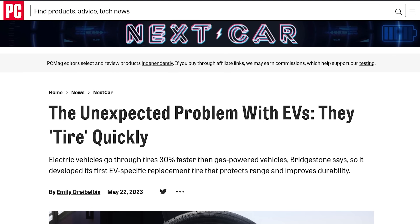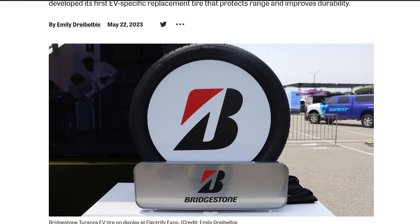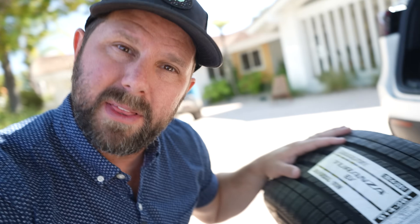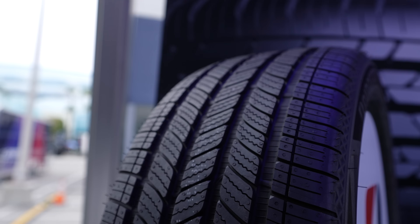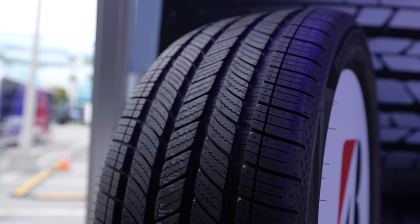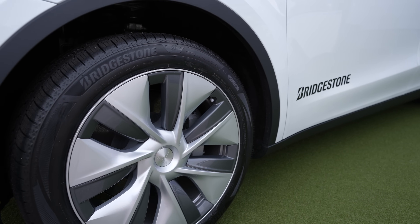There are studies and reports from other companies online, so it's not just anecdotal evidence — this is just a truth about EV tires that any EV owner will tell you is real. But today we have a solution with this tire from Bridgestone. This is the Turanza EV tire from Bridgestone, and it is made specifically for EVs. It has a couple of things that I think are going to really take over the entire tire industry for all the EVs out there.